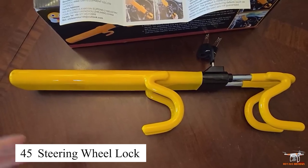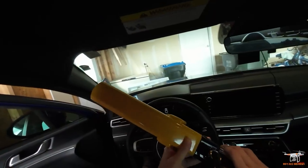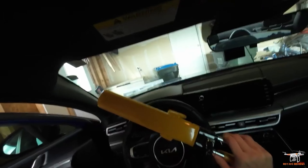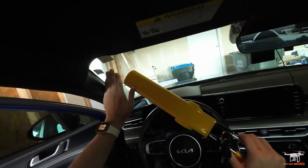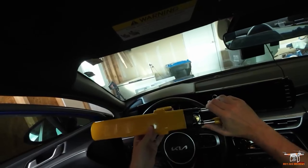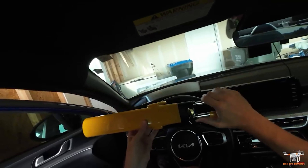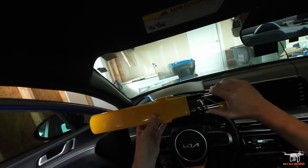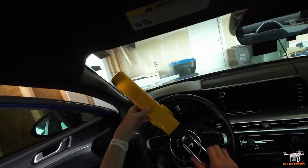The steering wheel lock is an effective measure for protecting my car against theft. With its sturdy, tamper-resistant design, it gives me peace of mind when leaving my car in public places or less secure areas. The lock is easy to use — simply attach it to the steering wheel and lock it in place, and it's just as quick to remove when I need to drive. This is a simple but highly effective security product that every car owner should have.